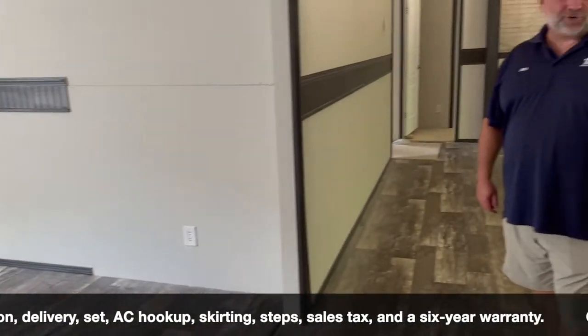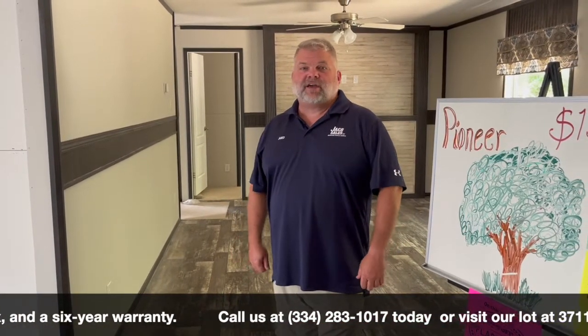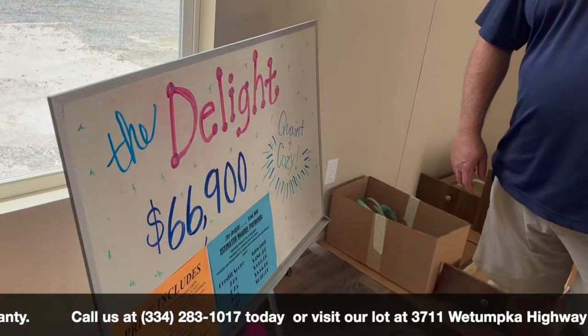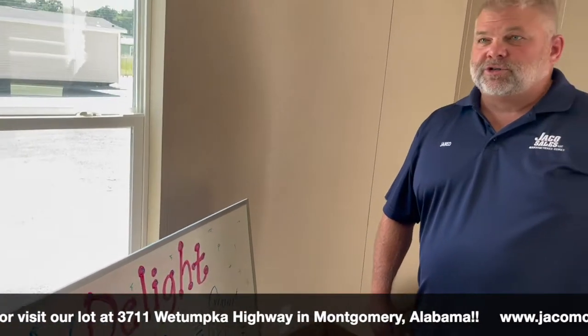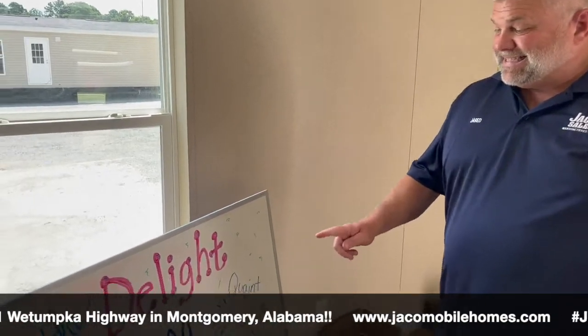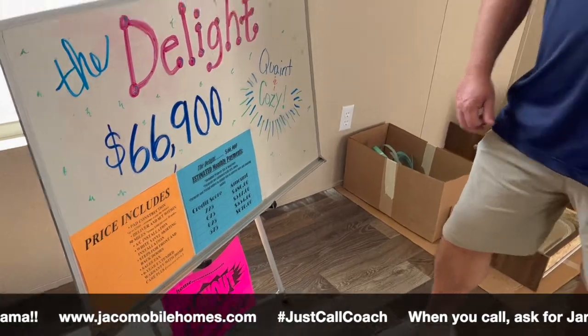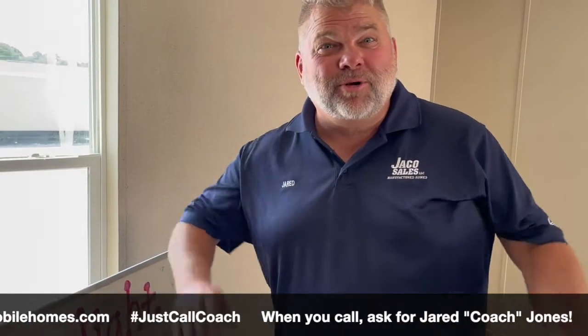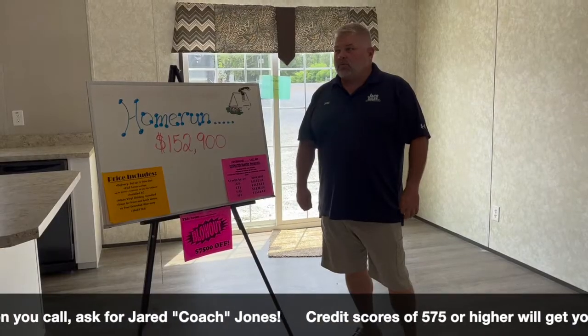Come on down — we got things reduced all over the place. The Pioneer is $5,000 off. We also got a two-bedroom delight by TruHome, two-bedroom two-bath, $66,900 minus $5,000 — just $61,900 for this two-bedroom. Man, our boss is crazy!